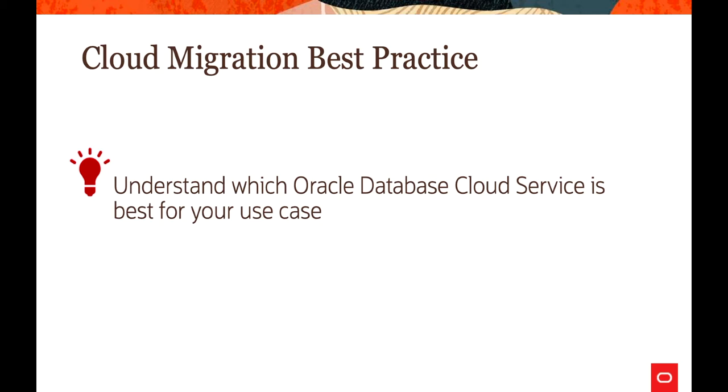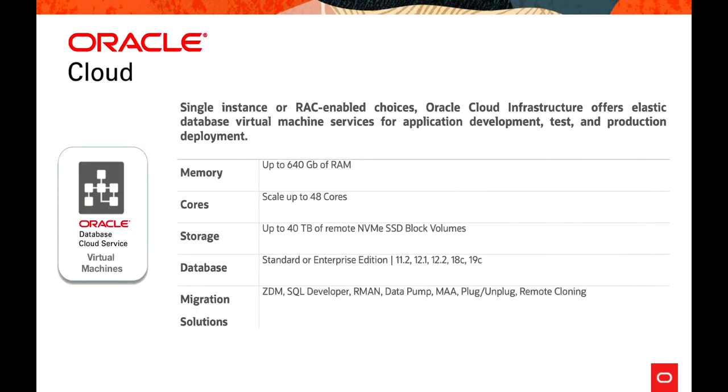You will decide whether Autonomous Database is going to make sense, considering the purpose of the database — whether it's production, dev, or test — whether it requires high availability, disaster recovery sites, and what kind of performance level you want to achieve. There are several criteria based on which you decide which database cloud service is best for your use case. We'll take a look at all of these services quickly, then proceed to discuss migration solutions in much more detail.